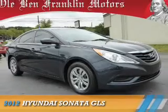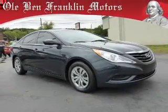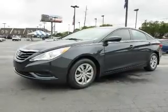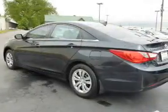Presenting the 2012 Hyundai Sonata. It's powered by front-wheel drive, a 2.4-liter four-cylinder engine, and a six-speed automatic transmission.